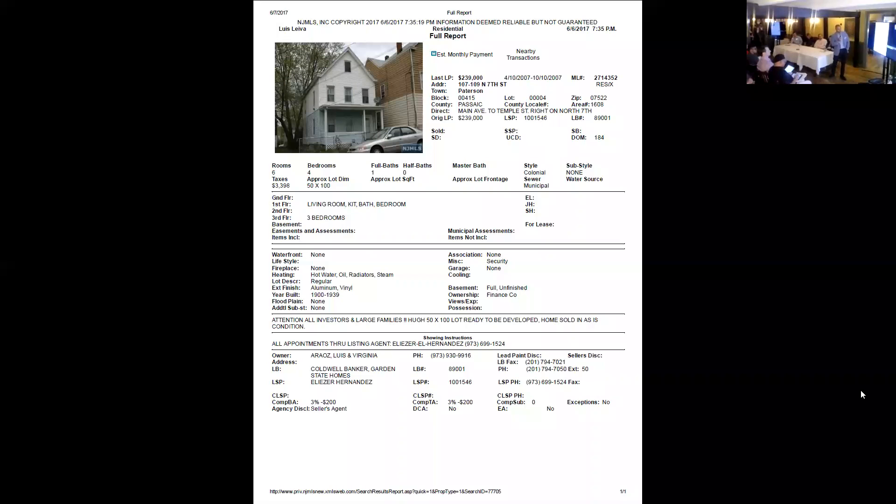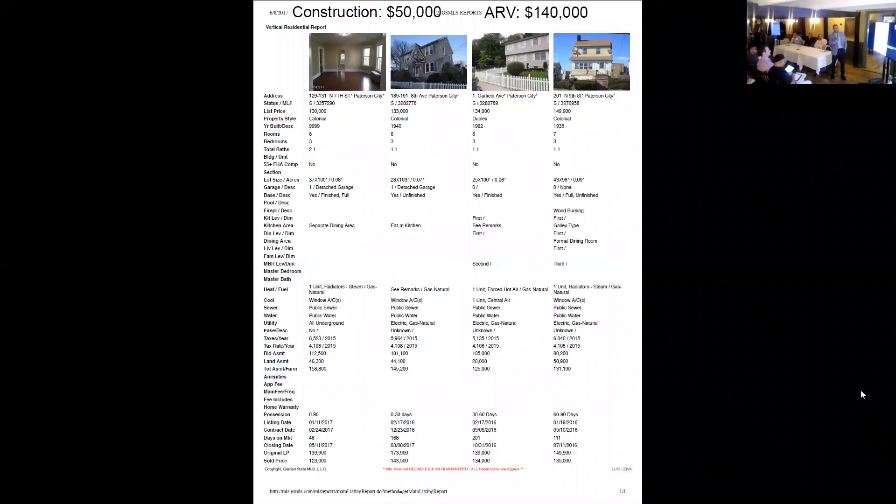Let's look at our comps to see what we can sell it for. This type of home is not that desirable — it will only sell for about $140,000. You have to make sure your margins are right, and you need to spend at least $50,000 renovating something of this size, so keep that in mind.